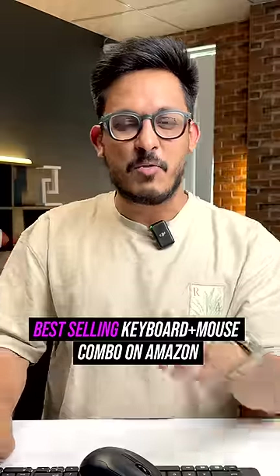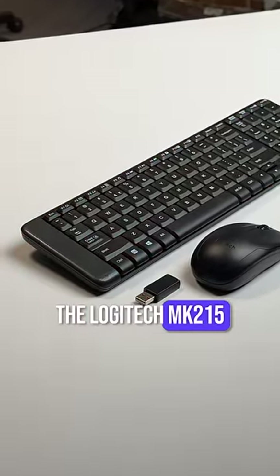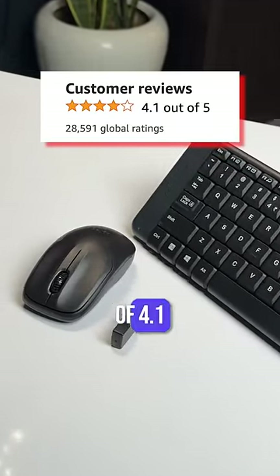This is the best-selling wireless keyboard-mouse combo on Amazon — the Logitech MK215 keyboard and mouse combo. It has over 28,000 ratings with an overall rating of 4.1.